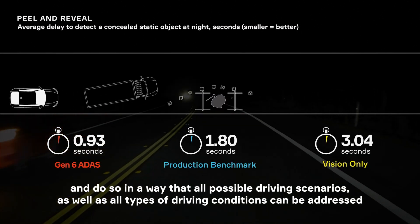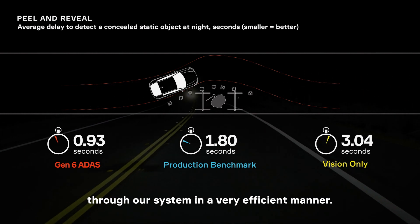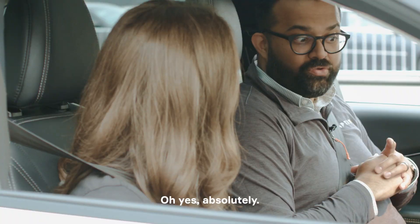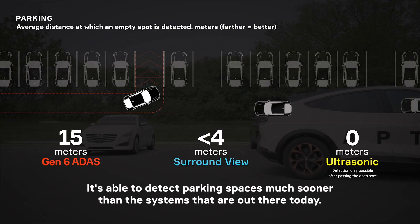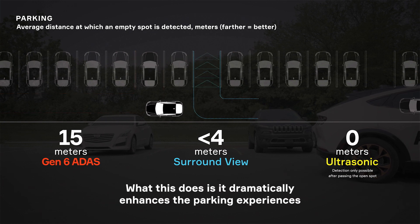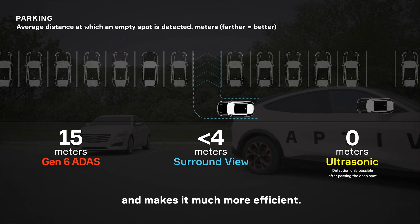Will Aptiv's parking solution automatically find me an empty parking space? Absolutely. It's able to detect parking spaces much sooner than the systems that are out there today. This dramatically enhances the parking experience and makes it much more efficient.